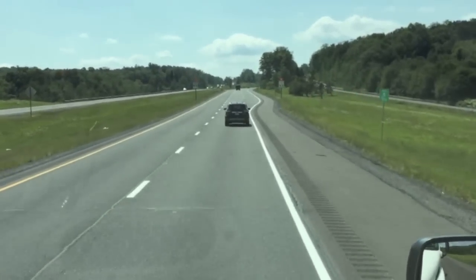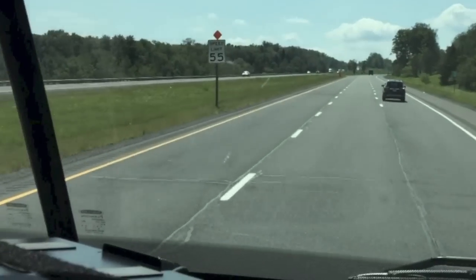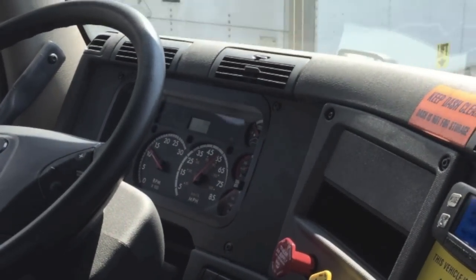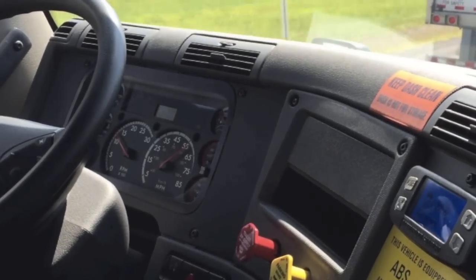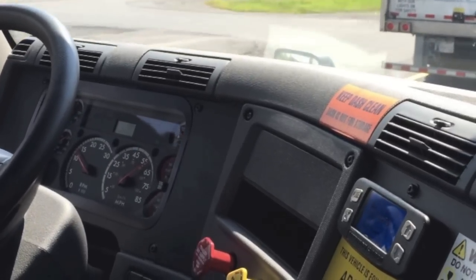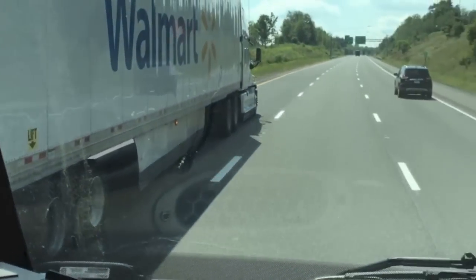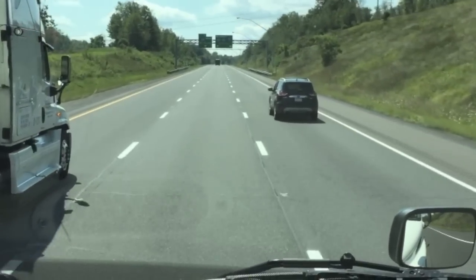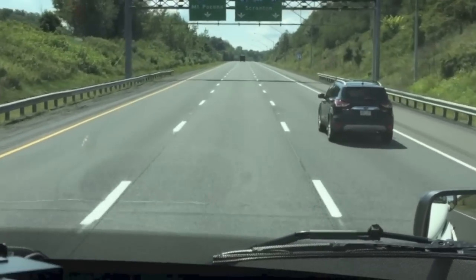As soon as we clear the lane — or in this case the car turns to the right — the system no longer recognizes a car in front of us and will automatically increase speed without us doing a thing. It's a great feature especially on long highway runs. You can see it starts to speed itself up as it recognizes there's nothing in our lane, and it will continue until it reaches the max governed speed.